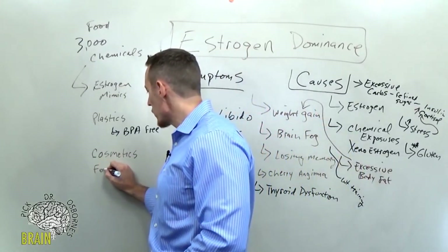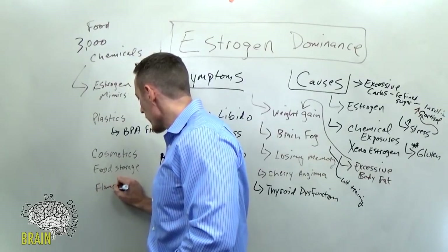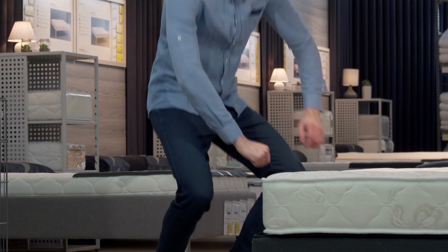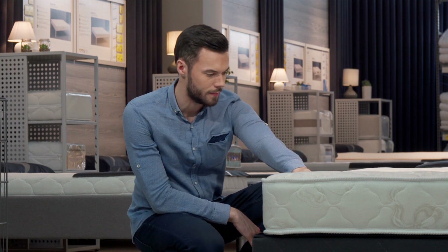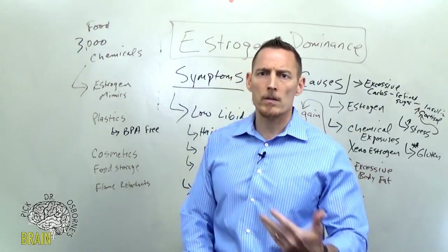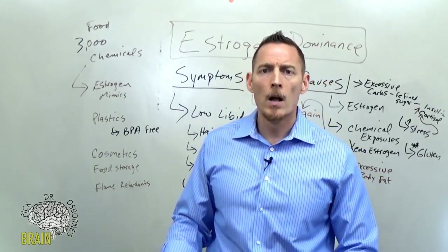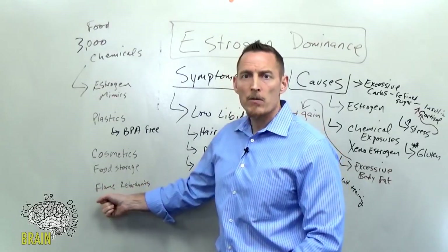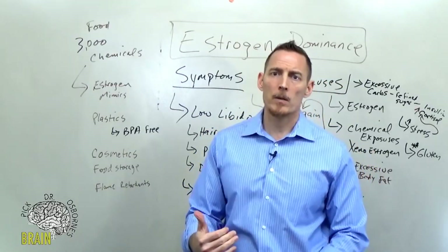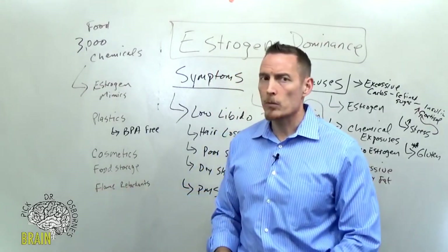We've also got flame retardants. You won't have as much control over this because when they produce mattresses, curtains, carpets, wood flooring, and other building materials, they soak or spray them with flame retardants like bromine to prevent them from catching fire. This also includes clothing — the best thing you can do is wash before you wear. A lot of people buy new clothes and wear them first, which is how you get those flame retardants directly on your skin, creating estrogen-like effects.